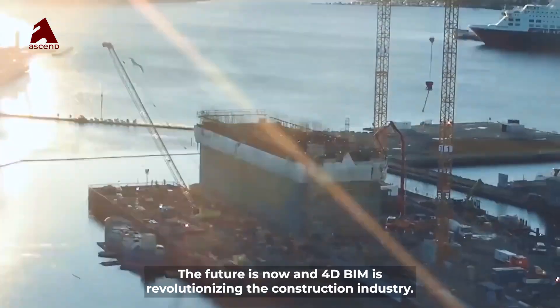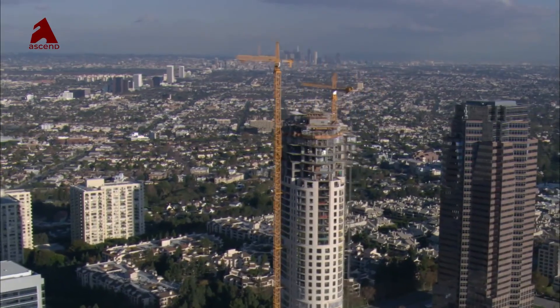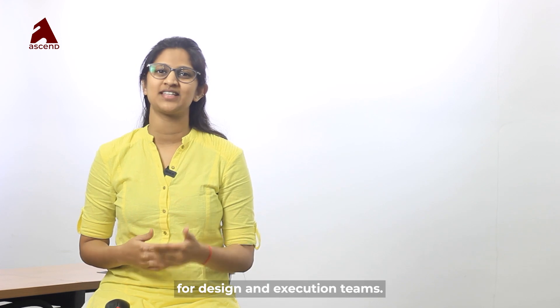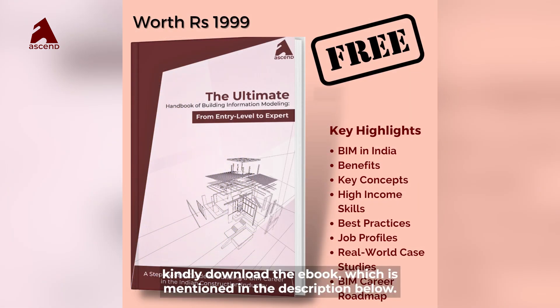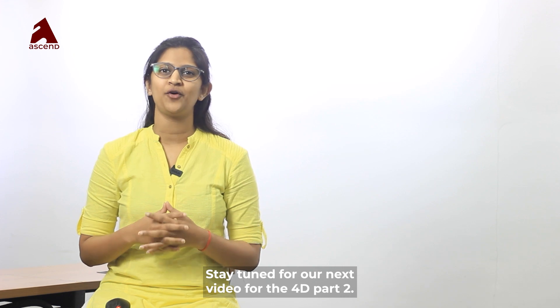The future is now and 4D BIM is revolutionizing the construction industry. Thank you for watching this video on 4D BIM and its benefits for design and execution teams. For more information and resources on BIM and construction project management, kindly download the ebook mentioned in the description below. Stay tuned for our next video — 4D BIM Part 2.